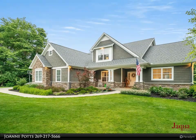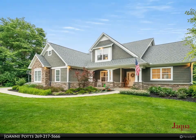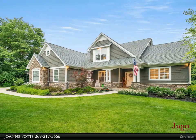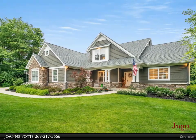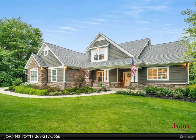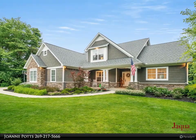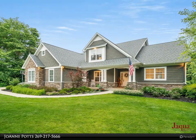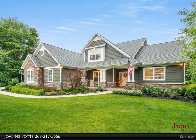Welcome to 8781 Mountain Pine — a wonderful open floor plan nestled on a 1.4-acre lot with five bedrooms, 4.5 baths, and over 3,800 finished square feet. The main floor features a great room with an inviting gas log fireplace and 18-foot ceilings.